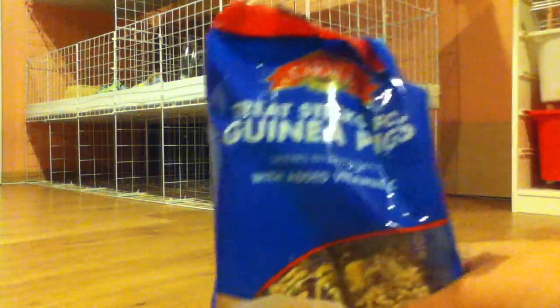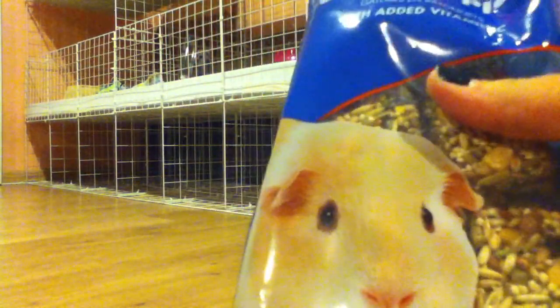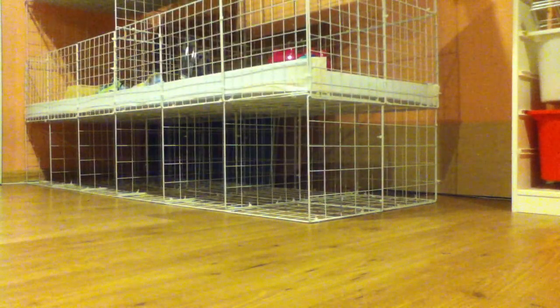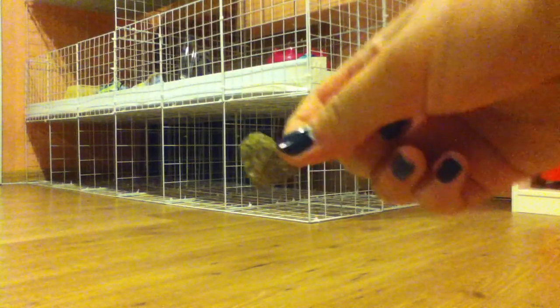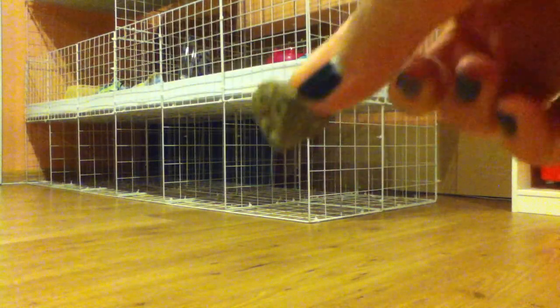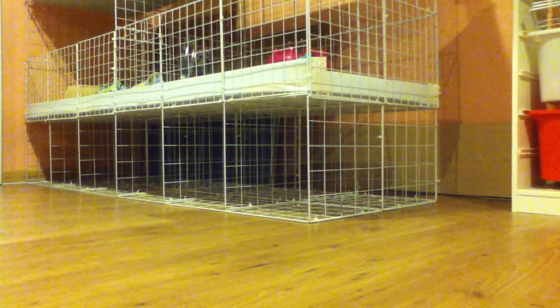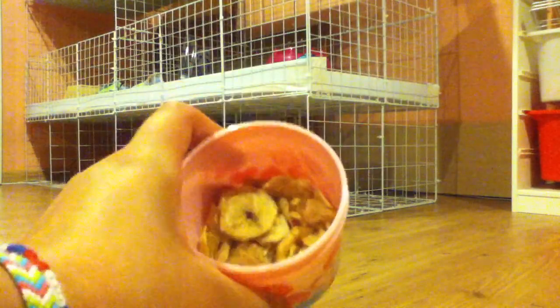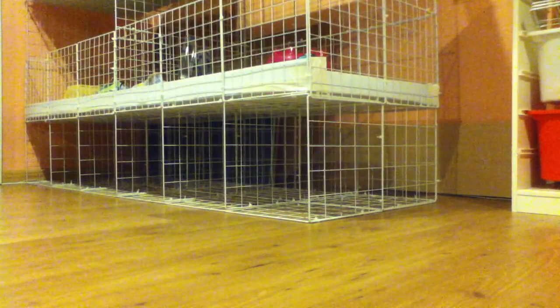Third place I would give to the treat sticks for guinea pigs, just because there are seeds and seeds aren't great for your guinea pig — it can be really fattening. Second place goes to the Oxbow veggie treats: a little expensive but I think it's worth it. And lastly, first place goes to the All Living Things dried fruit — they love them, definitely get them. So yeah, those were all my treats and I hope you guys liked it. Bye!